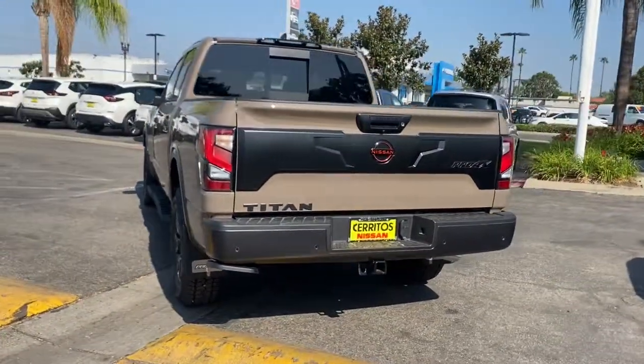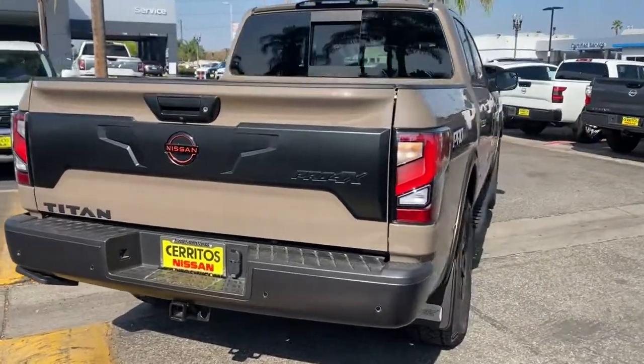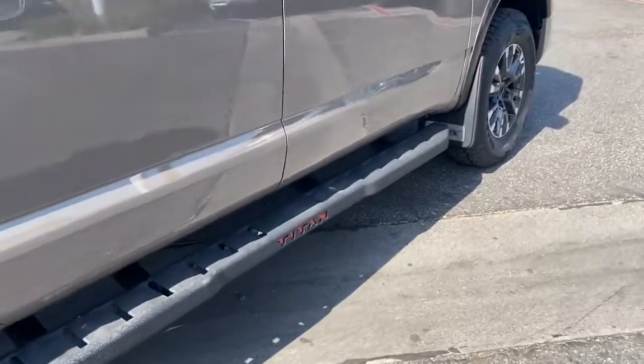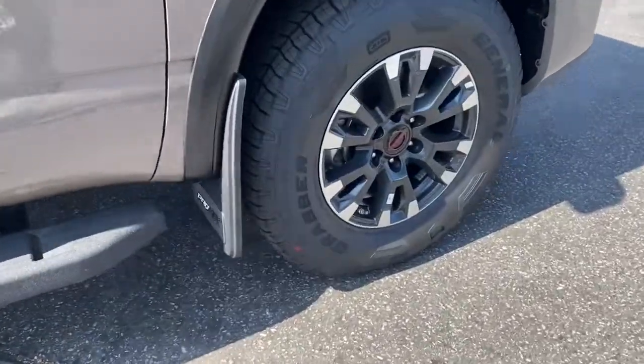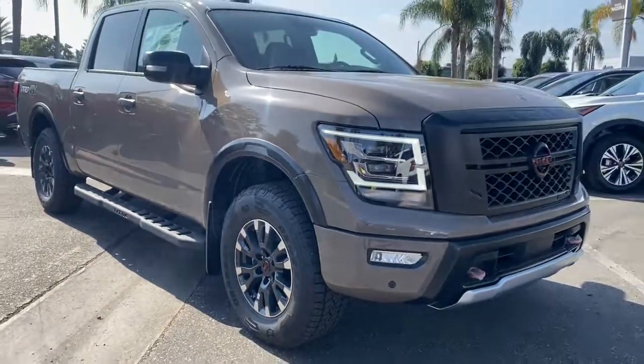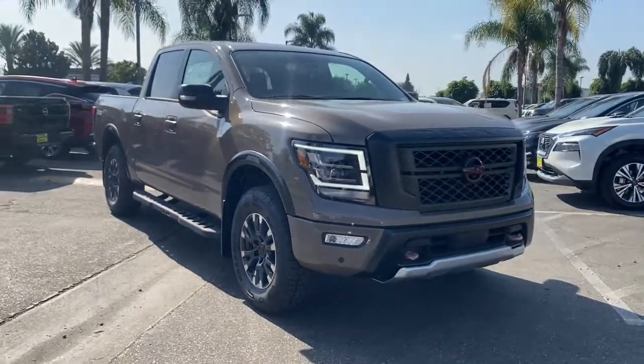These are just some of the great options this vehicle comes with: sun and moonroof, navigation system, keyless entry, backup camera, heated mirrors, bedliner, satellite radio, keyless start, four-wheel drive, and adaptive cruise control.